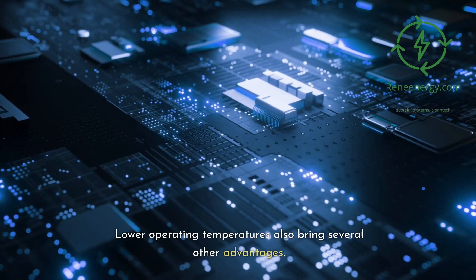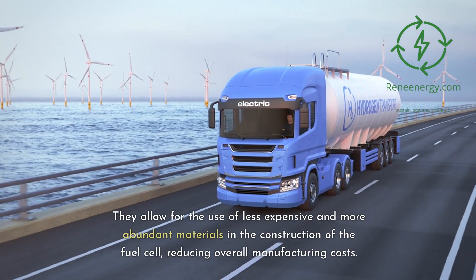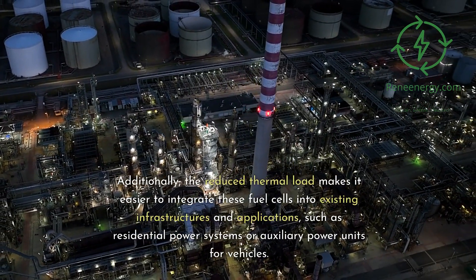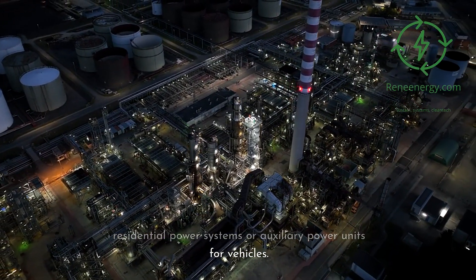Lower operating temperatures also bring several other advantages. They allow for the use of less expensive and more abundant materials in the construction of the fuel cell, reducing overall manufacturing costs. Additionally, the reduced thermal load makes it easier to integrate these fuel cells into existing infrastructures and applications, such as residential power systems or auxiliary power units for vehicles.